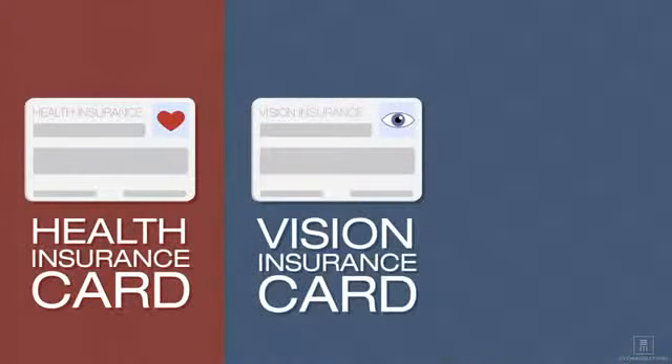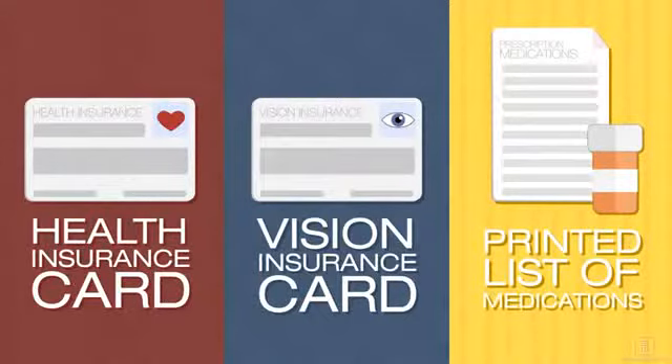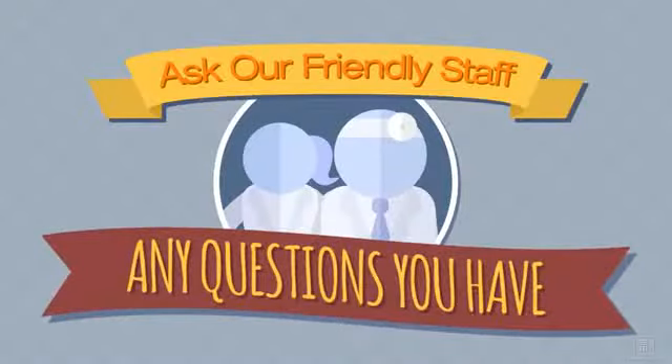Bring your health insurance card and, if you have one, a vision insurance card to your eye care appointment, along with a printed list of all your medications from your doctor's office. Ask our friendly staff any questions you have about your insurance — we're happy to help.